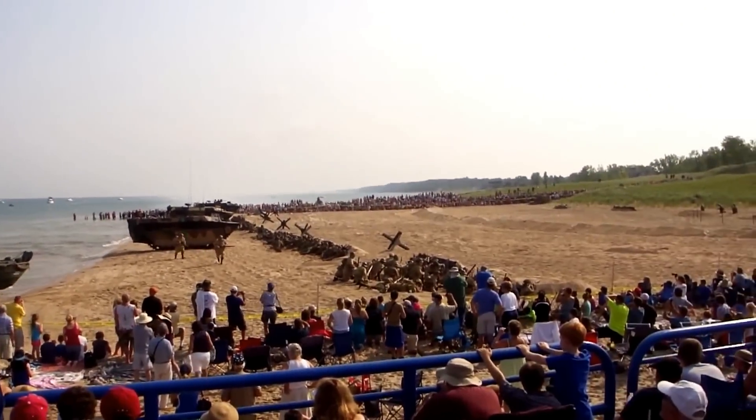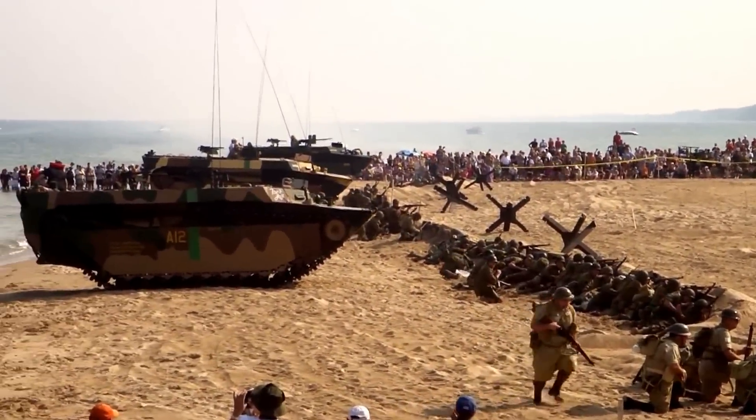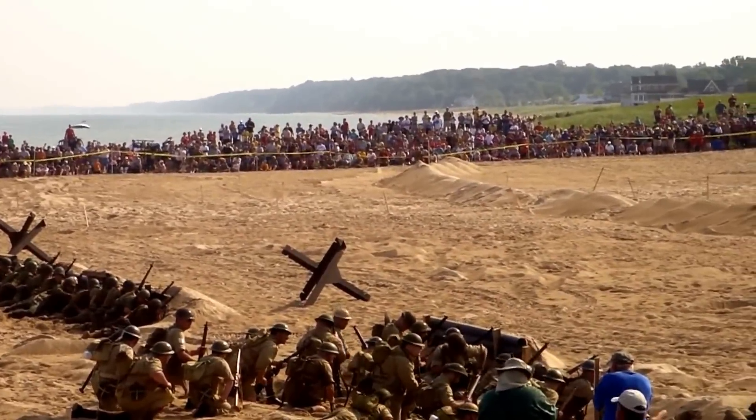Also, another standard weapon for the American infantryman would be the M1 carbine. It's a 15-round clip semi-automatic weapon. A lot of the officers use those, or they use those in the rear echelon.